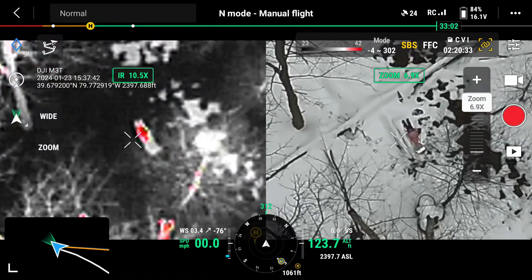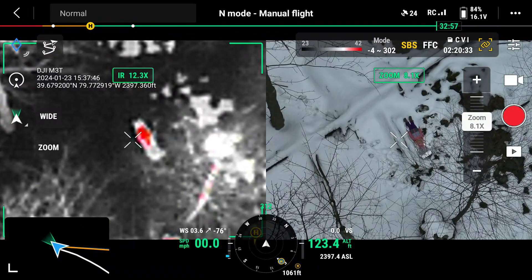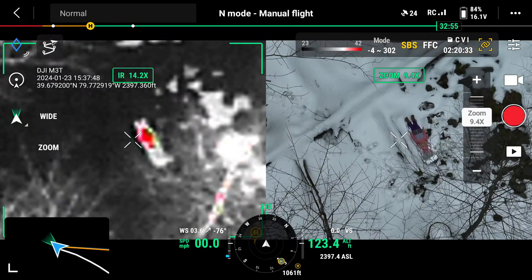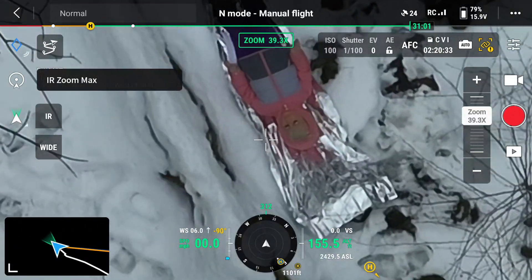As we zoomed in we could quite easily see the three-year-old test subject. And there she is.